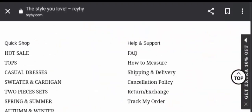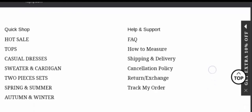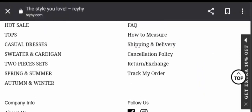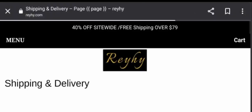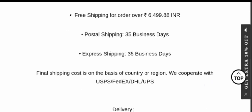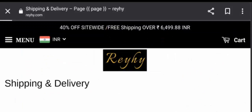They don't provide a separate payment information section. To check the payment method, go to the checkout zone. Now let's check the shipping information. Here is the shipping and delivery section: free shipping for orders over 6,499 Indian rupees; postal shipping 3–5 business days; express shipping 3–5 business days.